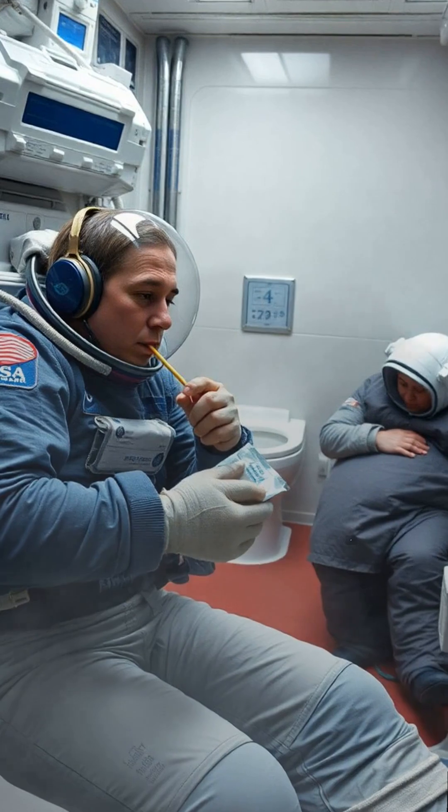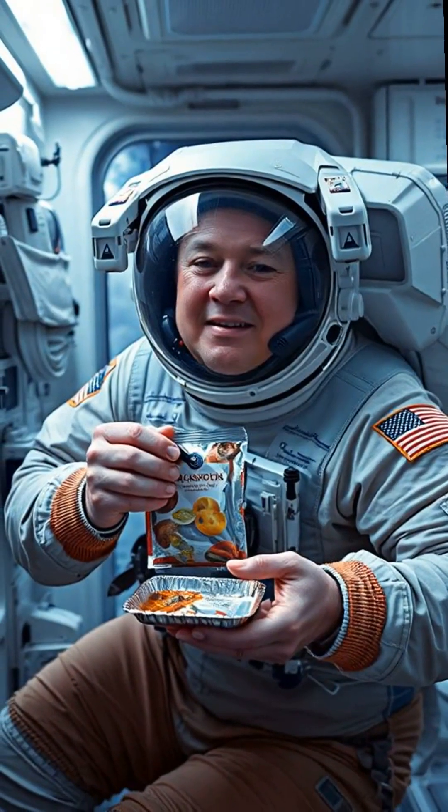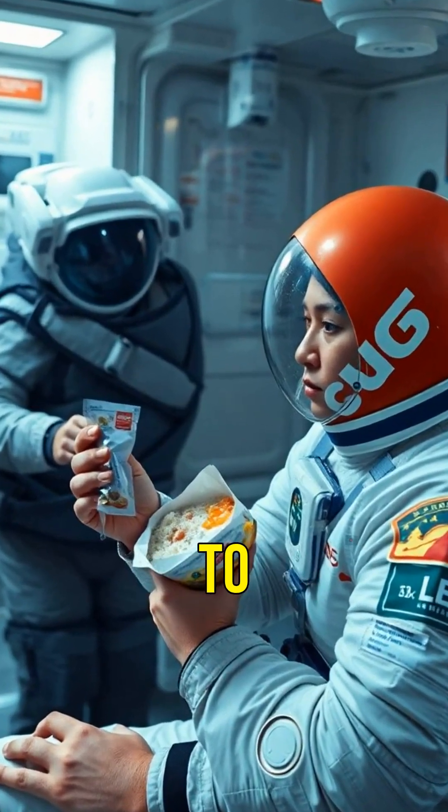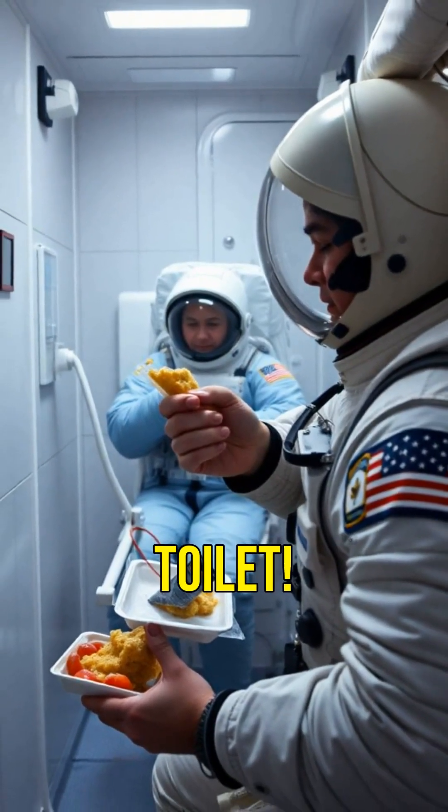Ever wondered about everyday life on the ISS? Astronauts eat specially prepared meals, sleep in sleeping bags strapped to the wall, and even use a space toilet.